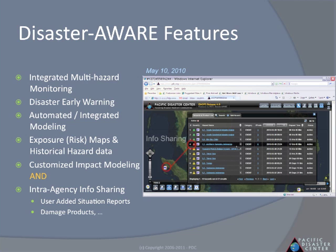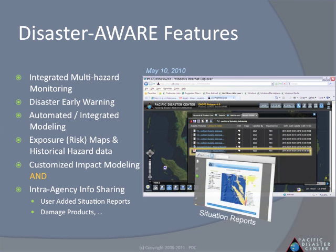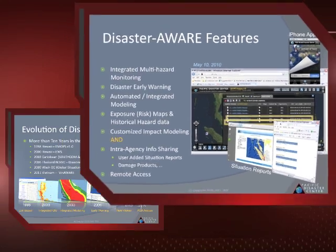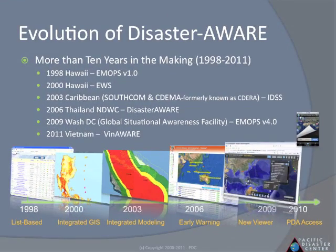These features, along with a collaboration platform that allows for information sharing — such as damage assessment products amongst various agencies participating in disaster support — as well as remote access PDA applications, provide disaster managers with a comprehensive solution. These solutions have been tested and are in operational use all over the world.